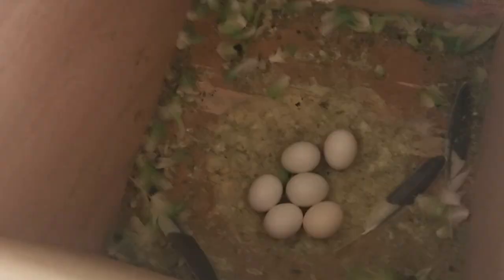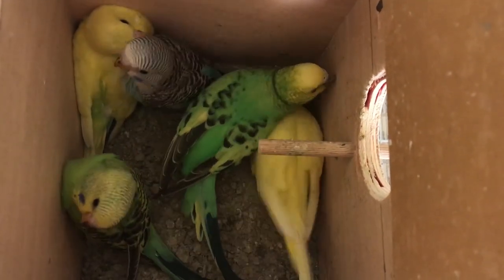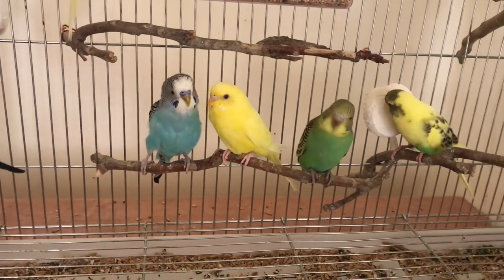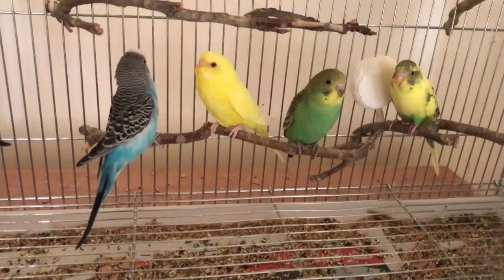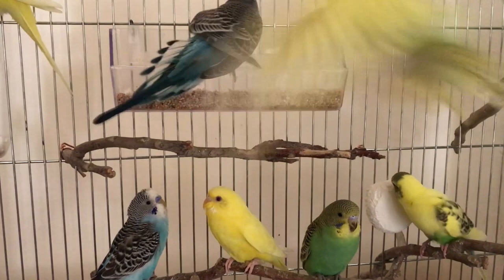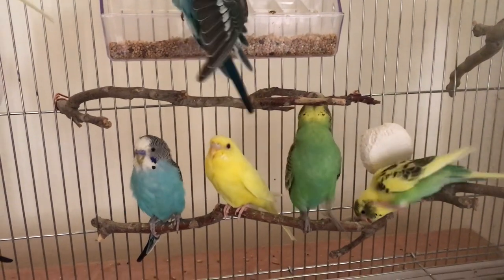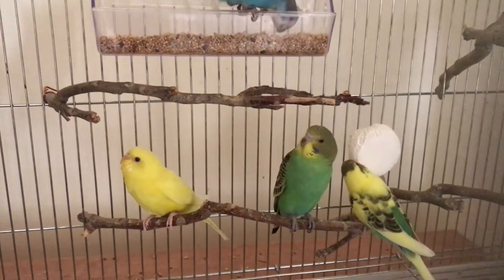So you didn't do a DNA test, your budgie didn't start laying eggs, and you either don't know the parents or they don't have the mutations we discussed. Now what? It's time to look at the cere. This is a very reliable method as well, but the problem is that age and mutation both matter, so you need to be knowledgeable to use it. Some varieties are easier than others.